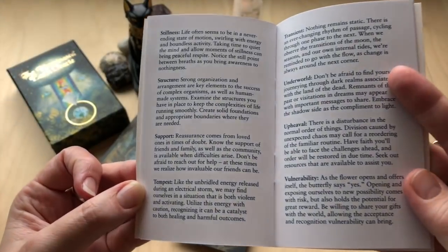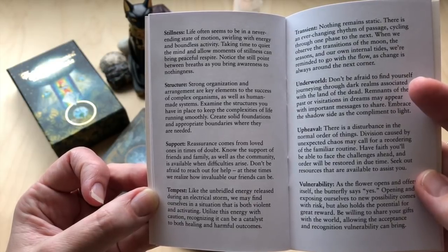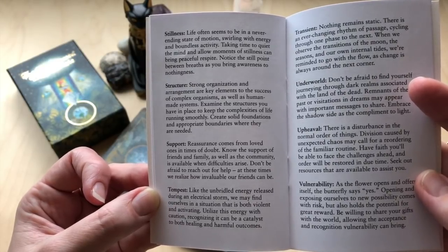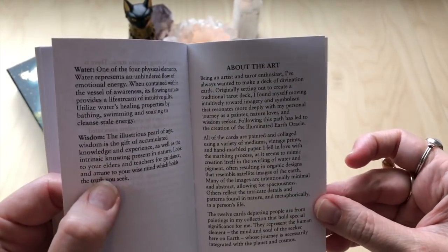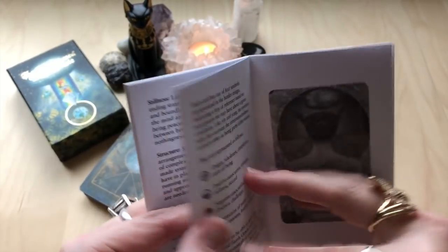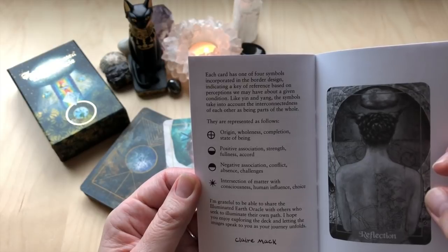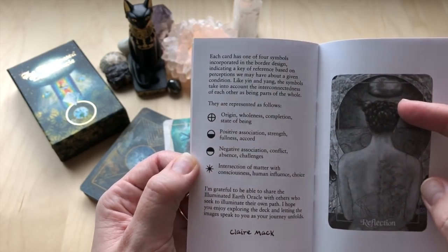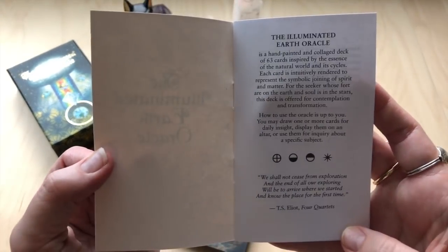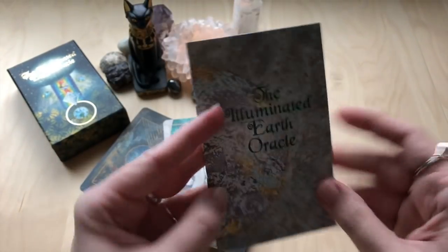So as you can see, this is what you get in the guidebook. Support: 'Reassurance comes from loved ones in times of doubt. Know the support of friends and family as well as the community is available when difficulties arise. Don't be afraid to reach out for help at these times — you realize how invaluable our friends can be.' You can see quite a few of the card meanings here. Then there's a little bit about the symbols at the top of each card, a little bit about the oracle, and then it jumps straight in. It's a real free-formed oracle.